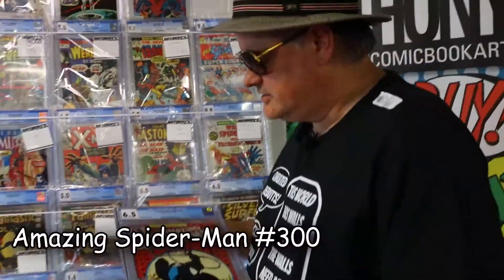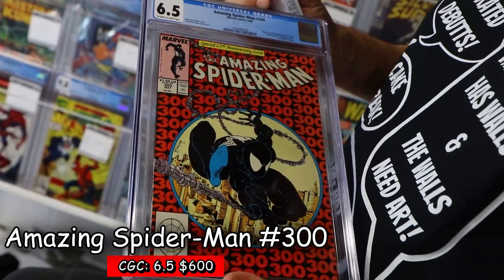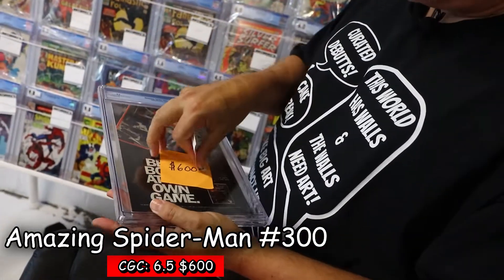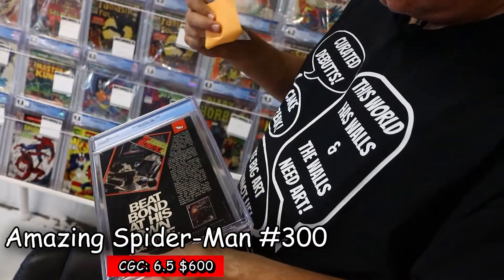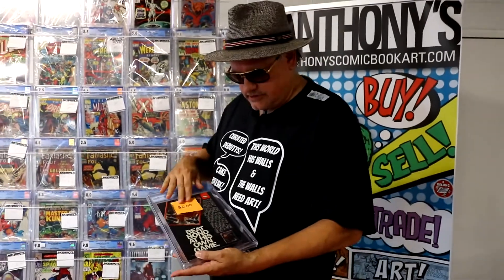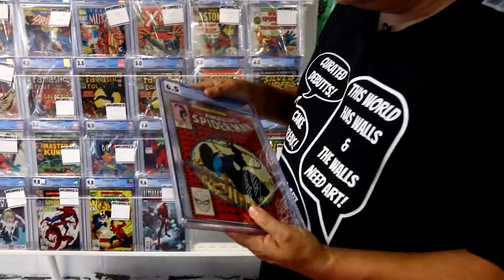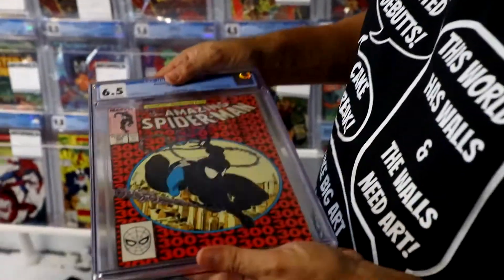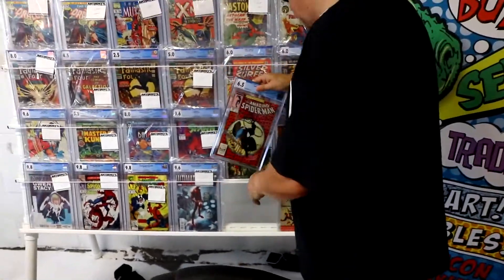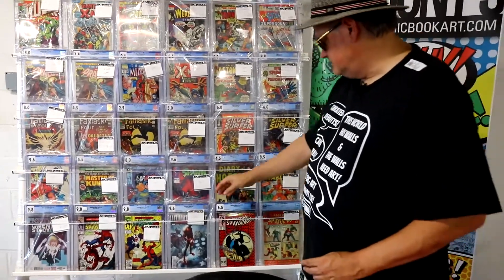We have a CGC 6.5 Amazing Spider-Man 300 and I have it at $600. No major problems whatsoever — just a kind of accumulation of off-white to white pages. The Spider-Man was off-white.